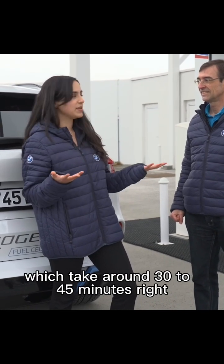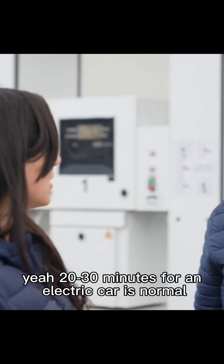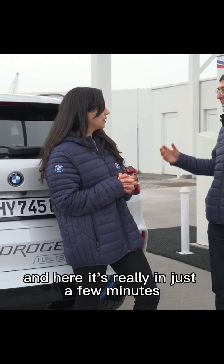In comparison to other electric vehicles, which take around 30 to 45 minutes — yeah, 20 to 30 minutes for an electric car is normal — and here it's really in just a few minutes.